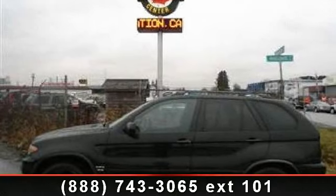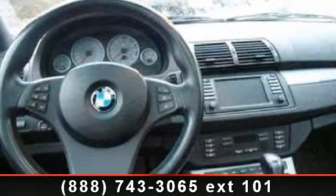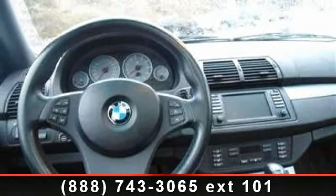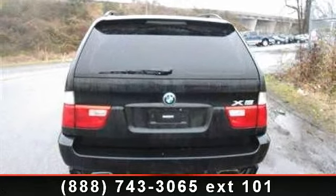Step into the 2006 BMW X5 4.8is. If you are looking for a first-class ride, you have found it. This vehicle comes with a reliable 8-cylinder engine connected to a smooth-shifting automatic transmission.